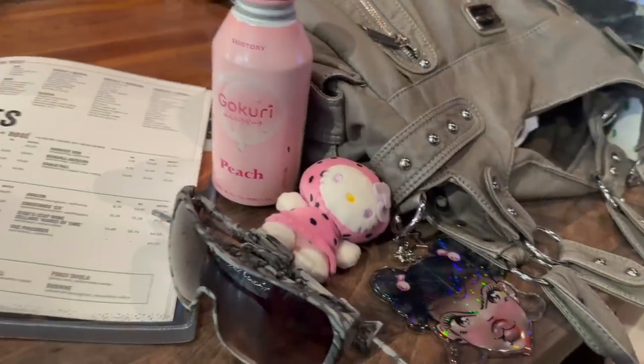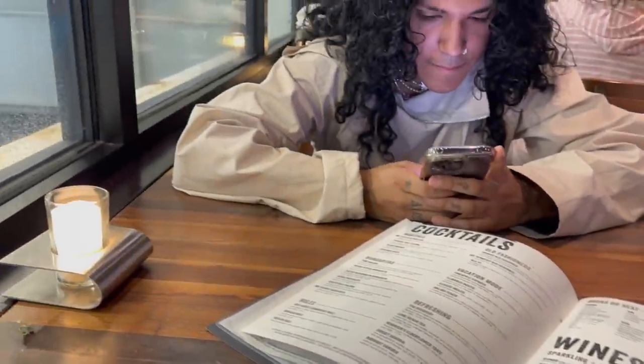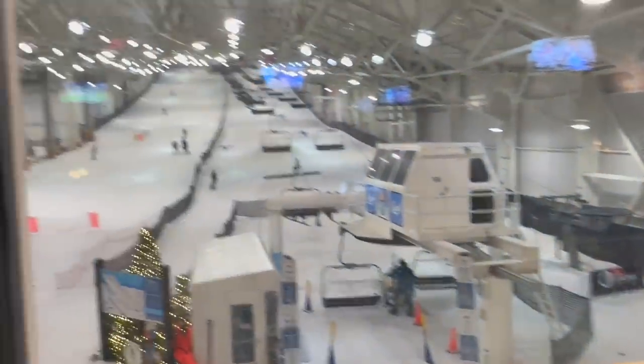I bought my first thing! Me and Kenny are literally starving now so we went to get food. We got nachos and we have the best seat in the house because we're right in front of the screen.